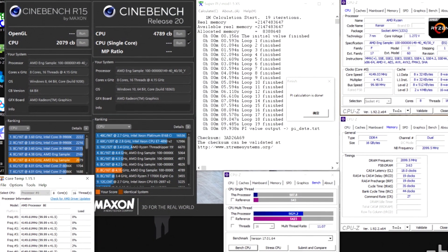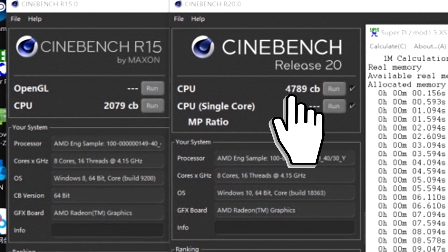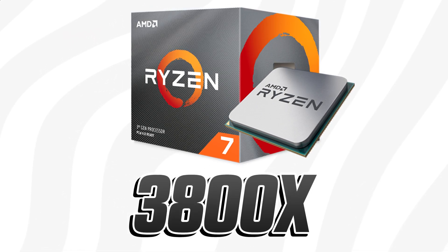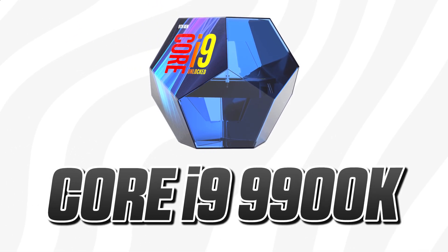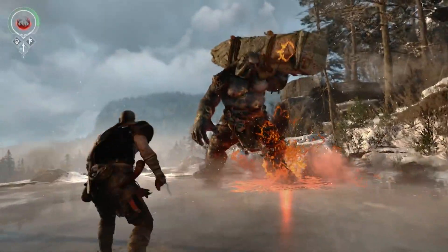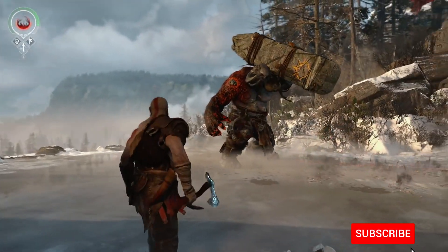The CPU performance doesn't seem disappointing either. In Cinebench R15 the APU scored 2079 points in multi-core, while in Cinebench R20 it scored 4789 points in multi-core, which is on par with a Ryzen 7 3800X. We know the upcoming 4700G will beat both the Core i9-9900K and the Core i7-10700K in both single and multi-core performance, and we've already seen evidence of how close the engineering sample already is to the Core i9-9900KF.